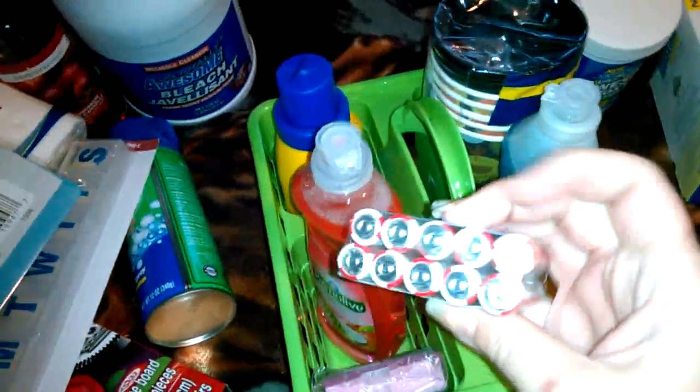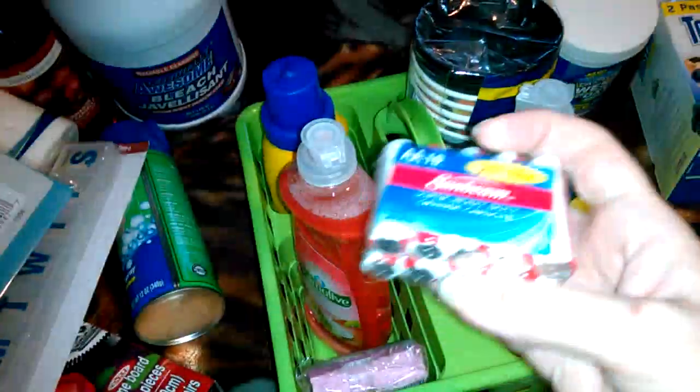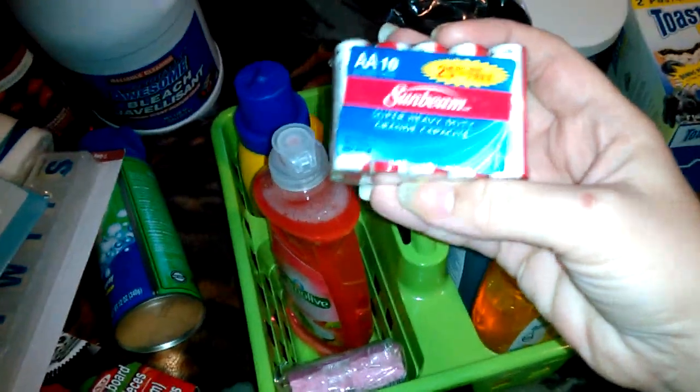Down in here I have a... ten-pack of double A's. They work pretty good too — not as good as Energizer, but you know, you get what you can for a buck, right?